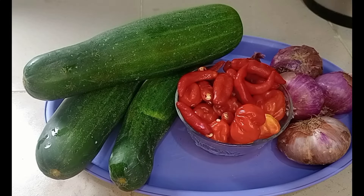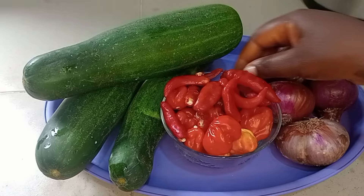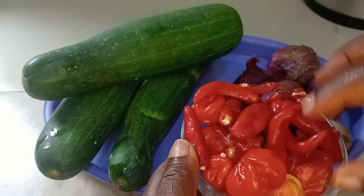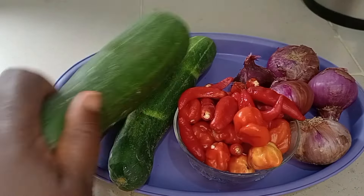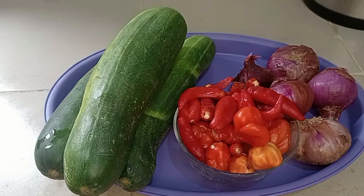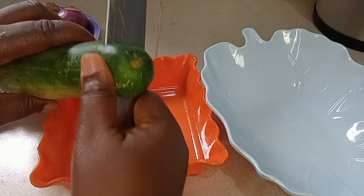I have onions — you can use as much as you want. I have scotch bonnet pepper, which is known as atarudu, and cayenne pepper, also called shombo in Nigeria. And I have just three cucumbers. I didn't know this stew would come out so delicious, so I'm just starting with three.